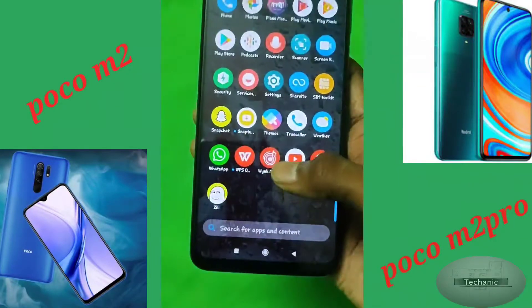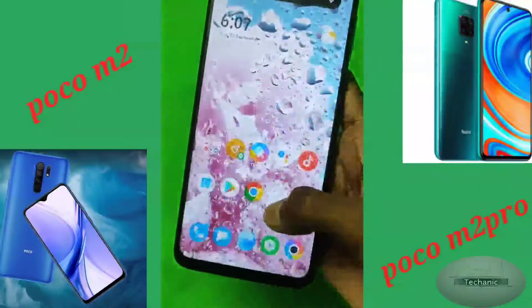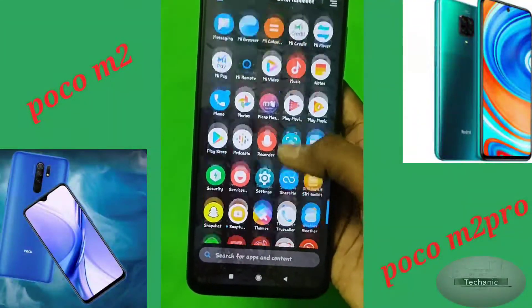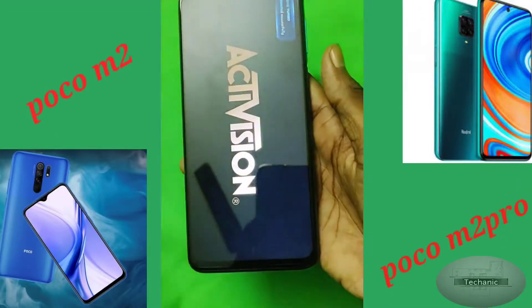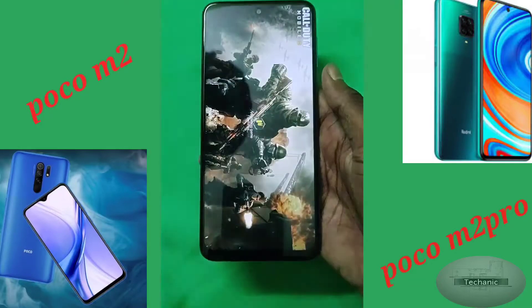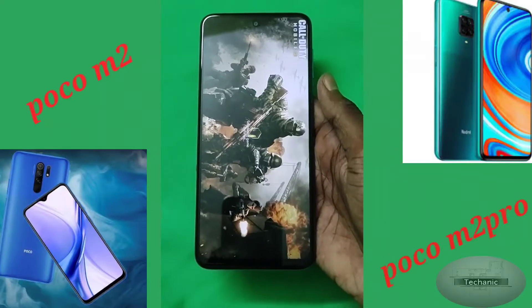The phone comes with a Snapdragon 720G chipset which has a 2.3GHz primary core and 6 cores at 1.8GHz, giving extremely nice performance. The mobile also has a big battery of 5000mAh which supports 33W fast charging with a Type-C cable port included in the box itself.